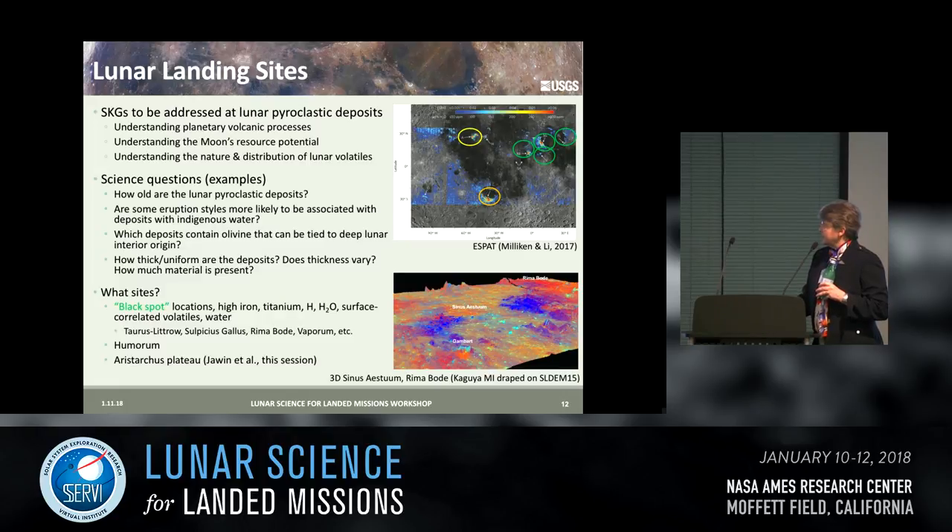Here is a list of strategic knowledge gaps that would be addressed at these deposits: understanding planetary volcanic processes, the moon's resource potential, and the nature and distribution of volatiles. Key science questions include: How old are these deposits? We believe we see fairly young volcanic deposits on the moon, so there may also be young pyroclastic deposits with quite a large age variation. Are some eruption styles more likely to be associated with deposits that have indigenous water? Which deposits contain olivine, which is difficult to distinguish from glass in remote spectra?